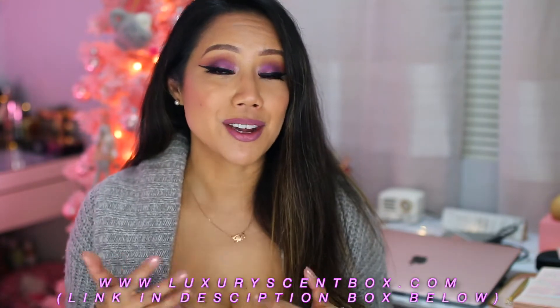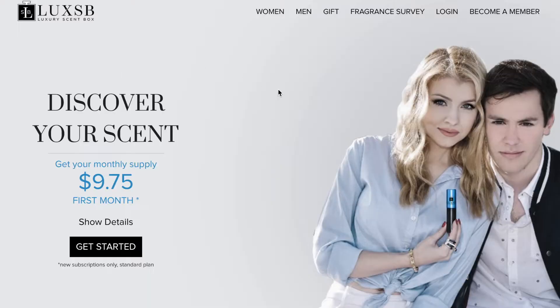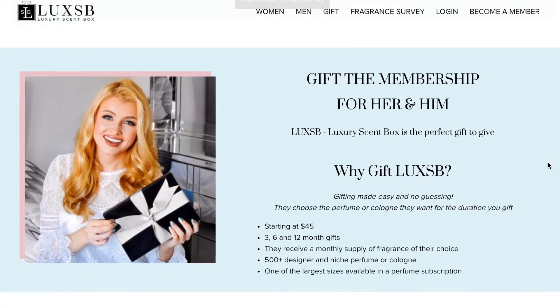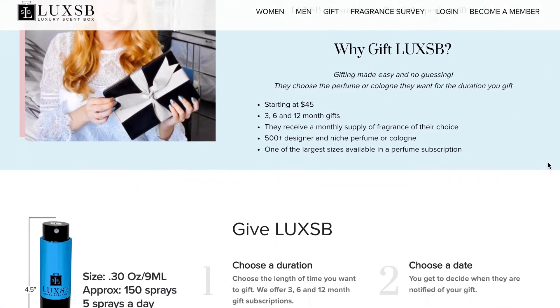In case you're stumped this holiday season and have no idea what to give as a gift, I've partnered today with Lux SB to share their gift membership, which is both for him and for her — which I think is really awesome. Essentially, Lux SB is a monthly subscription for fragrance. They have over 500 designer fragrances on their website, and you can choose the duration of the gift: 3, 6, or 12 months. It starts at $45, which I think is a very fair price point.